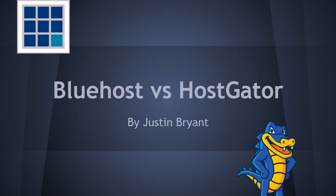Hey guys, Justin Bryant here from selfmadesuccess.com. I want to do a comparison of two very popular hosting services: Bluehost and Hostgator. I'm going to do a complete comparison covering things like cPanel, customer support, uptime, performance, SEO, extra features, and email.